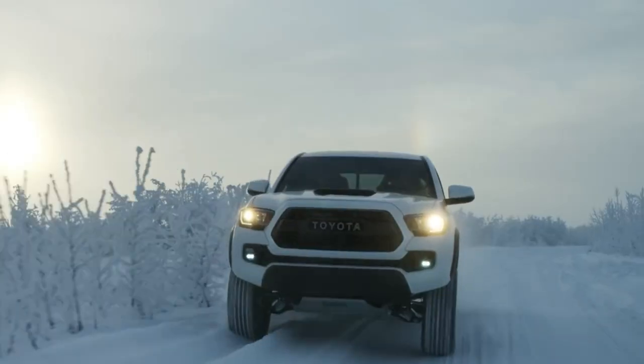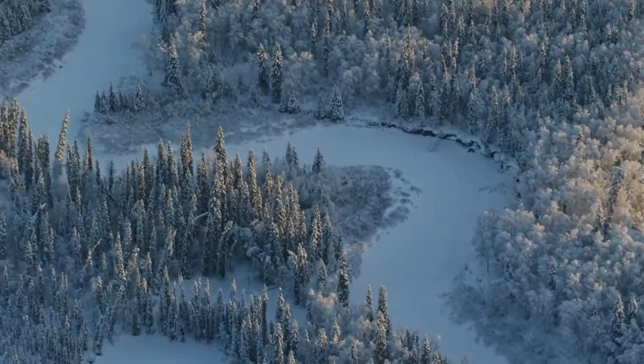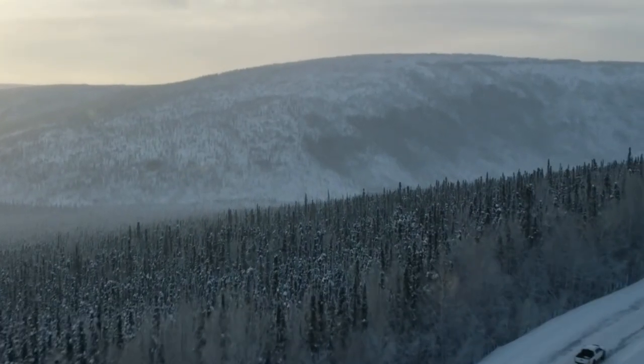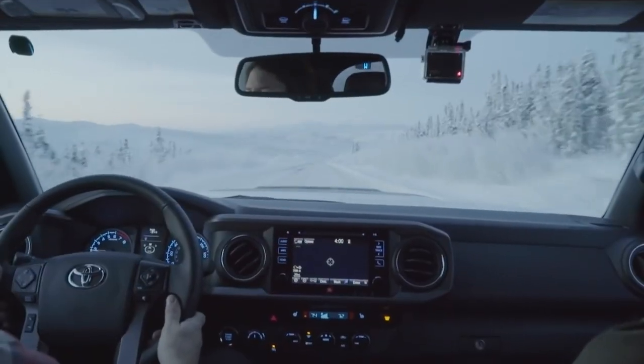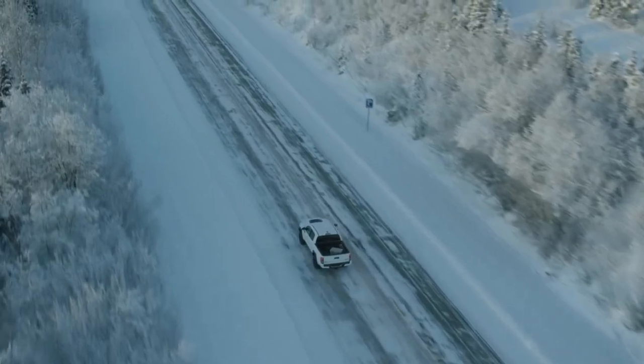If the new Tundra design is any clue, the younger brother will have a grille, lighting components, and characteristic fender bulges that are also recognizable. We anticipate finding out more information about the new Tacoma next year and think it might make its appearance in 2024.